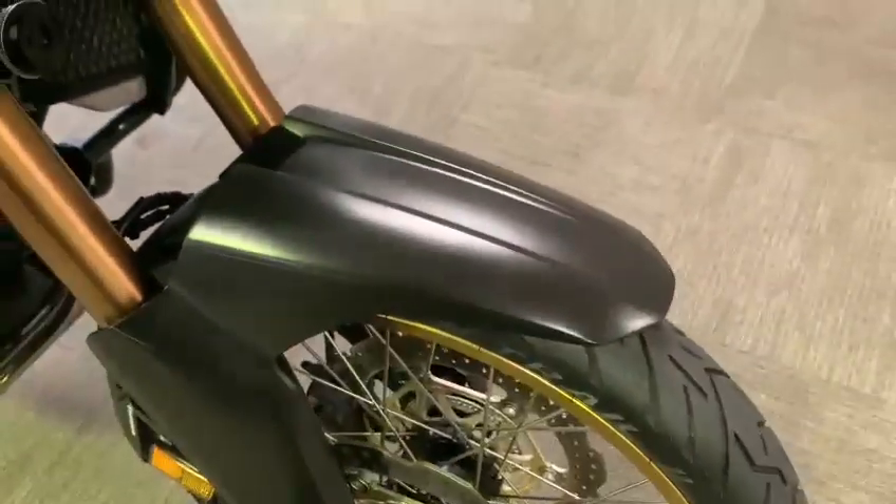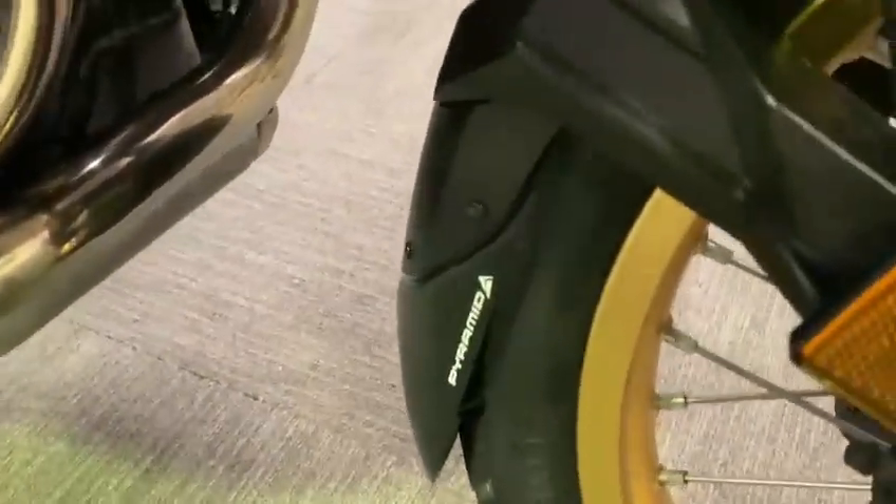Nice front forks, all in very good condition, no chips. The front mudguard has got a few scratches — fairly light scratches but you can see them over the front. It does have a fender extender, a little pyramid fender extender. The front tyre has lots of wear left in that.